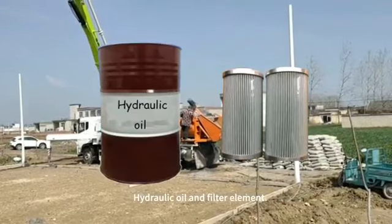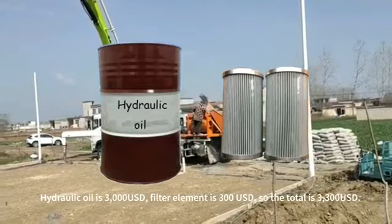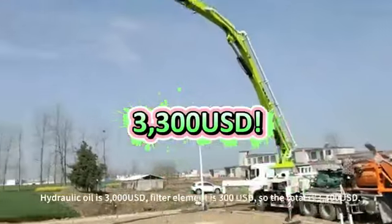Hydraulic oil and filter element. Hydraulic oil is $3,000. Filter element is $300. So the total is $3,300.